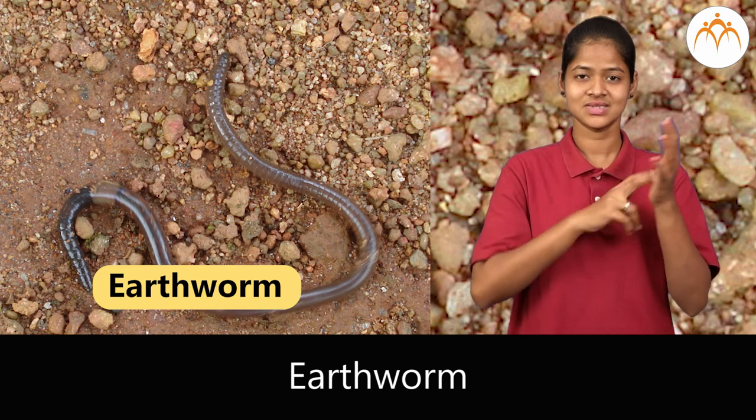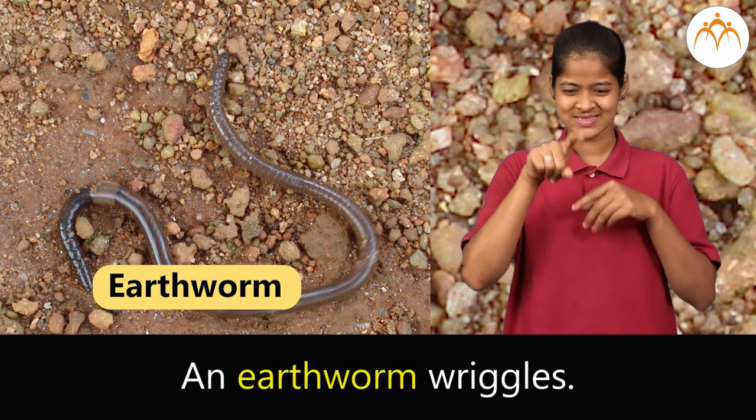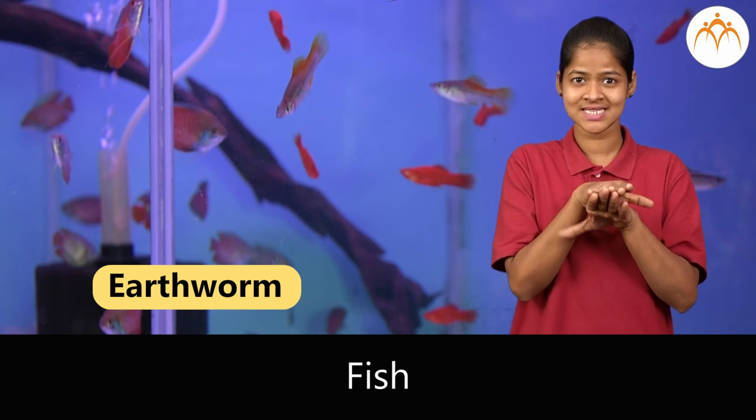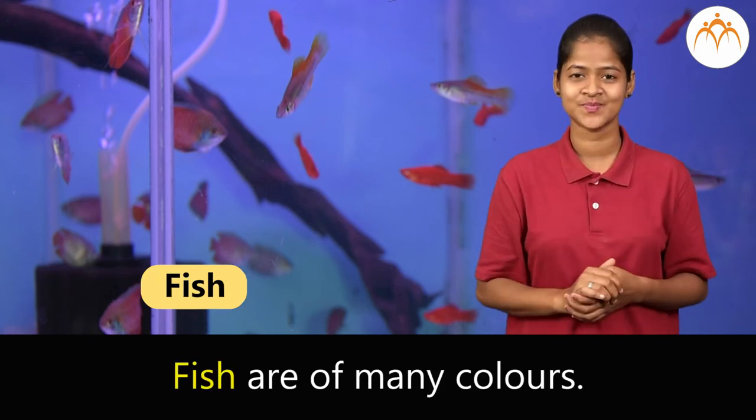Earthworm. An earthworm wriggles. Fish. Fish are of many colors.